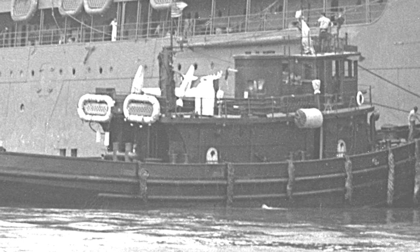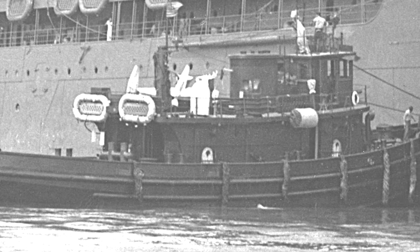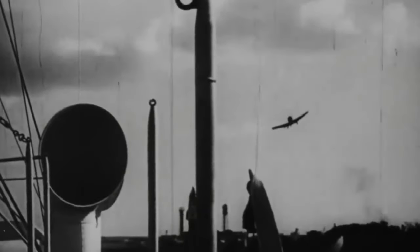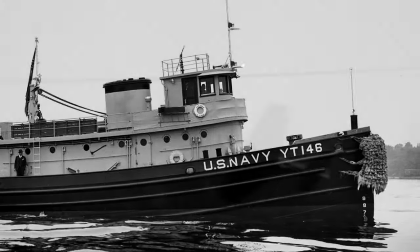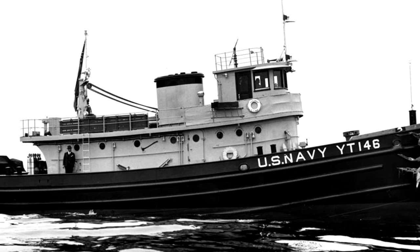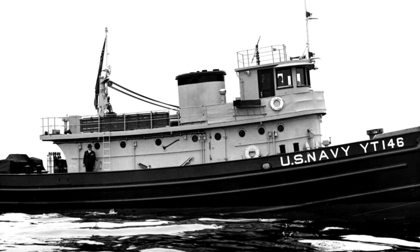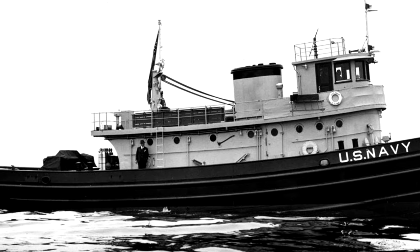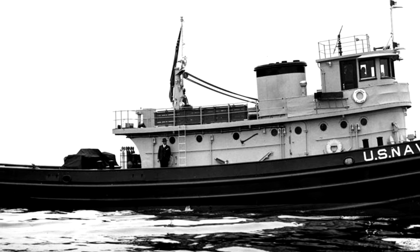She was berthed at the Yardcraft Dock, at the 1010 Dock specifically, on the morning of December 7th, 1941. When the Japanese began their attack on Pearl Harbor, HOGA and her crew sprung into action. She was underway within 10 minutes of the first strike, running around while bombs and torpedoes were being dropped. The first thing she did was pick up two men that were in the water, then headed over to the burning ships at Battleship Row.